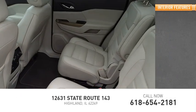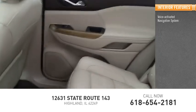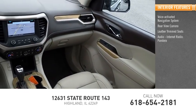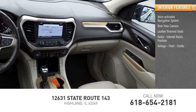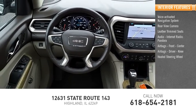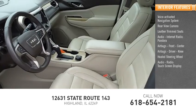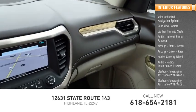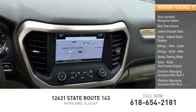Inside you'll find a voice-activated navigation system, rear-view camera, leather-trimmed seats, audio with internet radio and Pandora, airbags — front, center, driver, and knee — heated steering wheel, audio radio, touch screen display, electronic messaging assistance with read function and voice recognition.